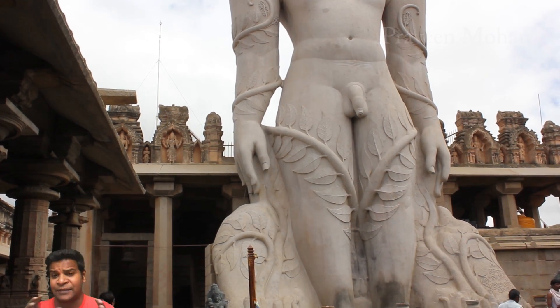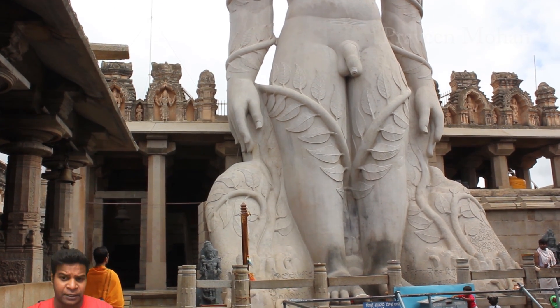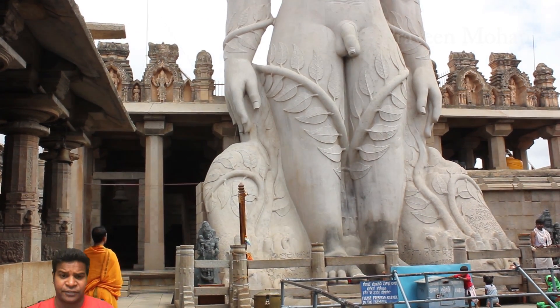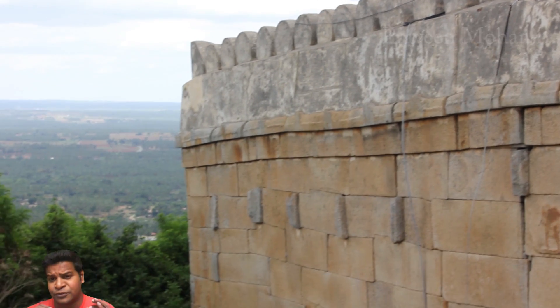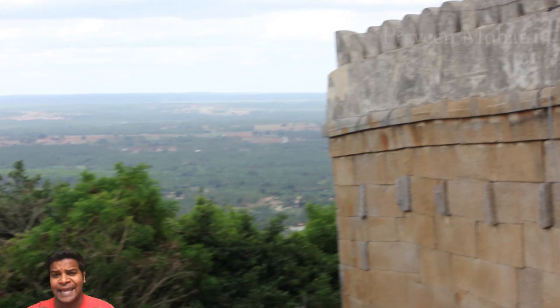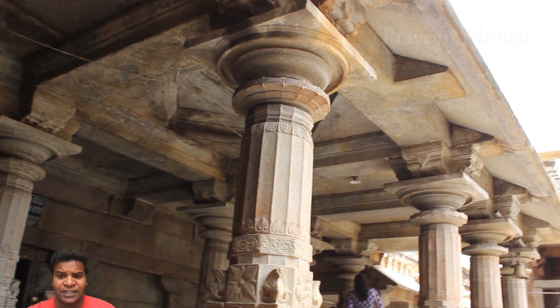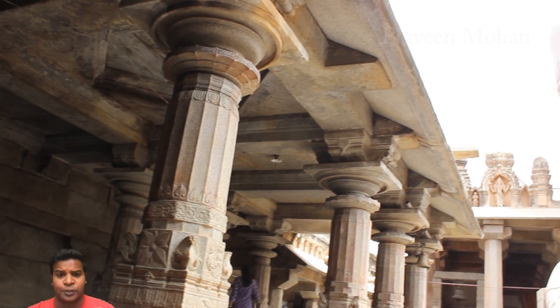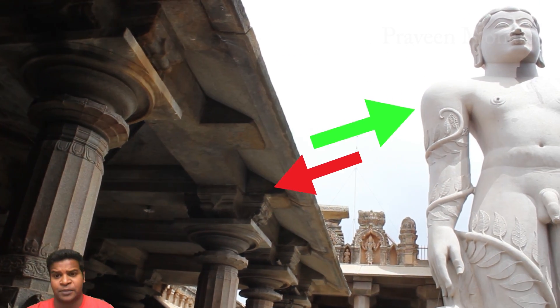No — experts confirm that this statue is made of white granite, a material that is completely different from the rest of the rocks on the hill. In fact, there is no white granite anywhere on the hill or even in the surrounding area. You can see the sharp contrast in color between the statue and the rest of the rocks which make up the temple.